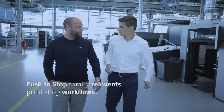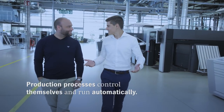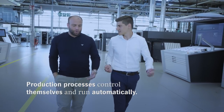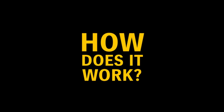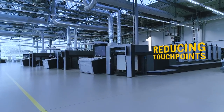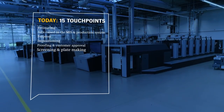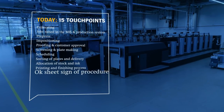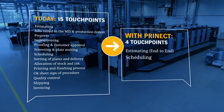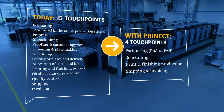Push to Stop totally reinvents print shop workflows. Production processes control themselves and run automatically. How do processes have to be organized for autonomous production? Today, individual steps have to be actively triggered. With the Pronect workflow system from Heidelberg, you reduce the touch points from 15 to 4.